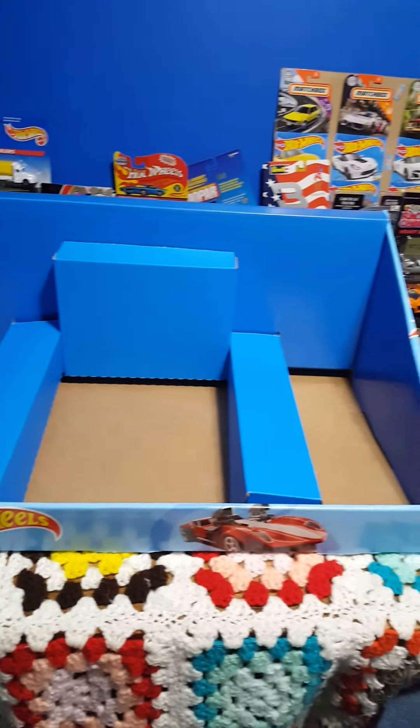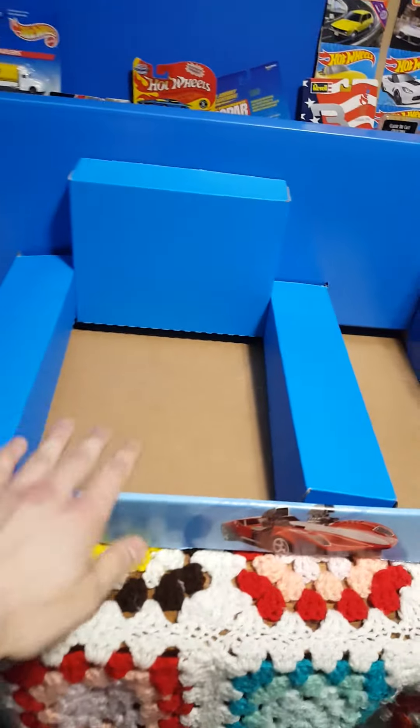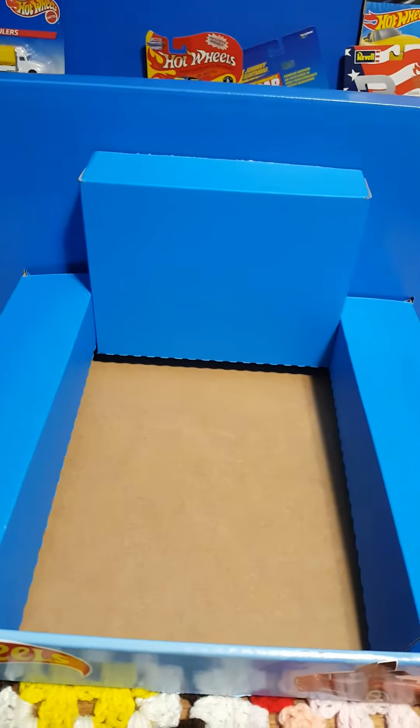Alright everybody, welcome back! We've got a cool video for you. Was able to pick up this awesome display thing right here — my Hot Wheels has a nice Twin Mill on there, very cool. Picked that up from a Walmart.